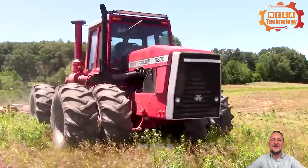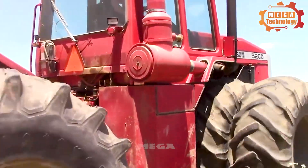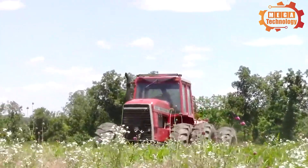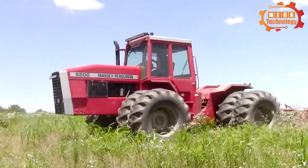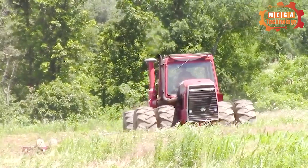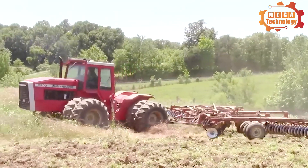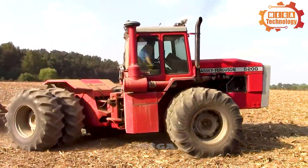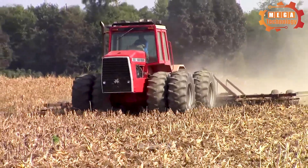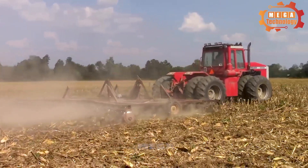The Massey Ferguson 5200 4WD is a heavy-duty tractor equipped with a four-cylinder turbocharged diesel engine producing 125 horsepower. It can be configured with full-time four-wheel drive or active two-wheel drive, and features a spacious and comfortable cab. Standard features include hydraulic suspension, a two-stage air filter and a liquid cooling system. It can handle a variety of tasks including ploughing, harrowing, sowing and harvesting, making it a versatile and reliable tractor.